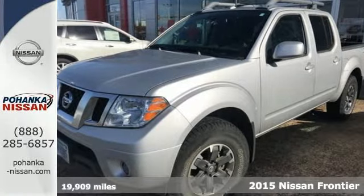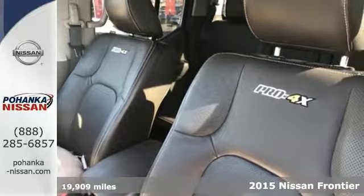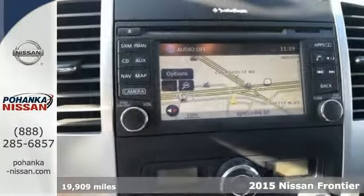Here's a 2015 Nissan Frontier. While the outdoors are great, they can also be tough. In fact, they can be as tough as a lot of jobs you tackle.